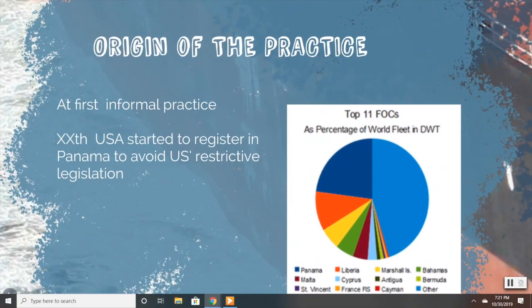Using another country's flag on a ship was first an informal practice used to hide from an enemy or transport illegal commodities. Then, during the First World War, the US strengthened their legislation on shipping to bring more regulation to this trading area, mostly to provide more safety to mariners. This meant more inspections and, therefore, a rise in the cost of ship maintenance.